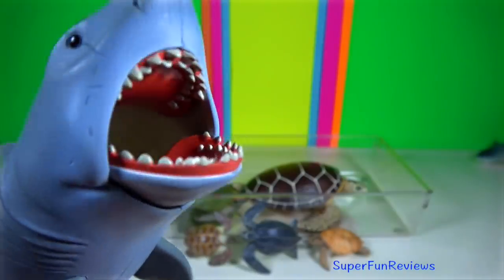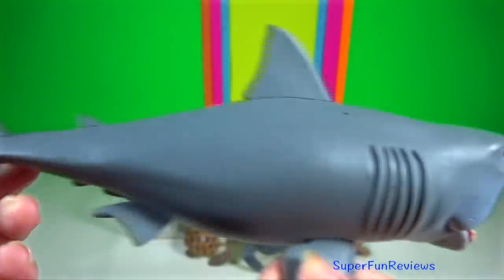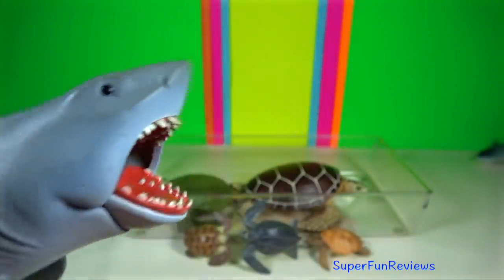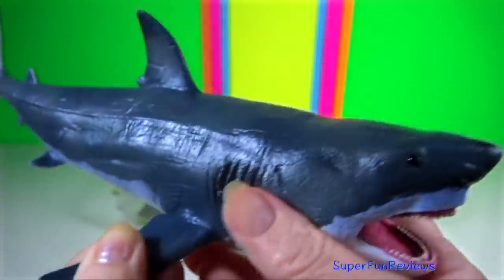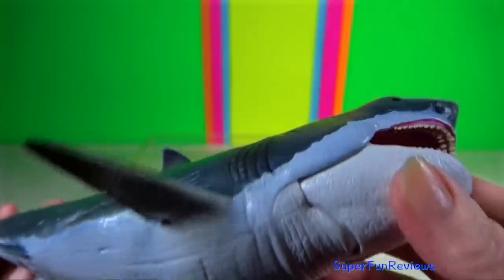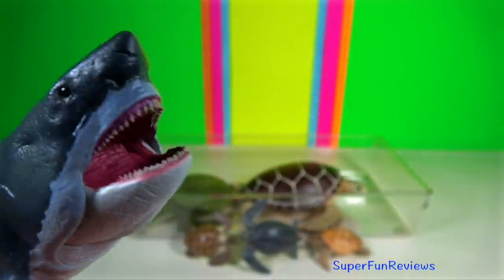Great white shark. They are found in coastal surface waters in every major ocean and can swim in water only three feet deep. Megalodon was a prehistoric monster shark that first appeared about 20 million years ago. It is the largest prehistoric shark to have ever existed and one of the most powerful predators on earth.